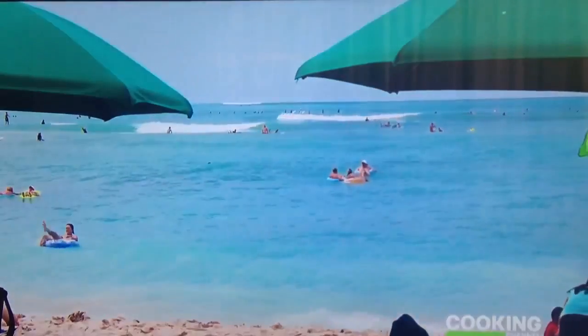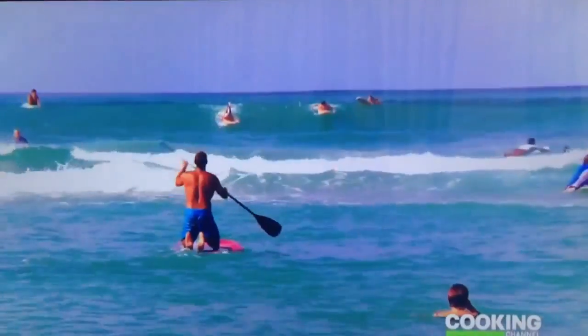It's just beautiful here, right beside the ocean. It's amazing. You're on the beach, you have the diving head, the beautiful water, the white stairs. It doesn't get any better than this.